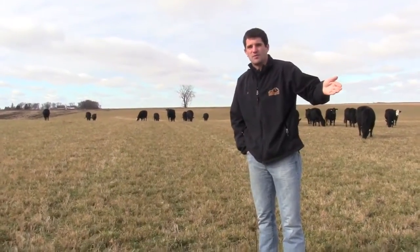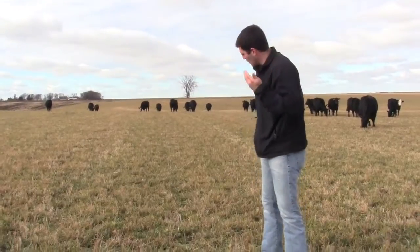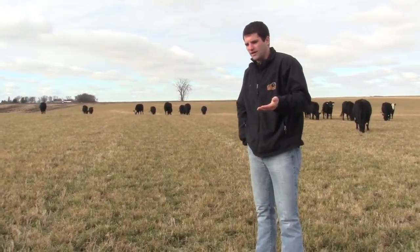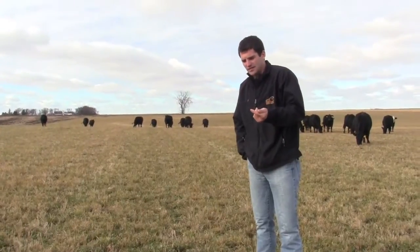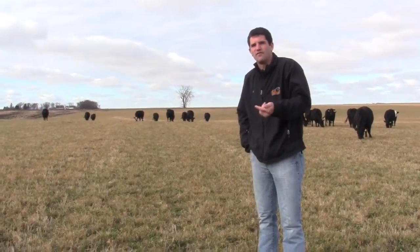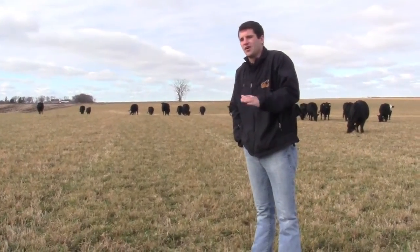We've been grazing stocks for a month or so, and what we're looking at is a field of alfalfa and we're grazing it. Obviously you always get that question: am I going to hurt that alfalfa plant by grazing it? And no, you're not.